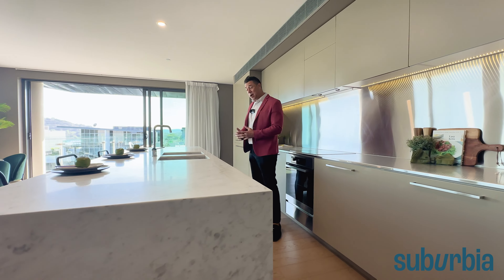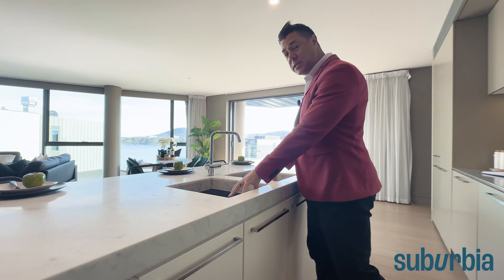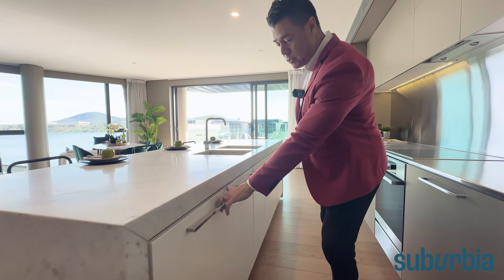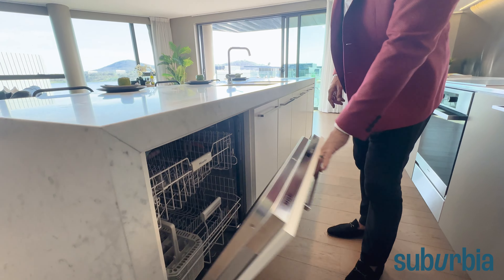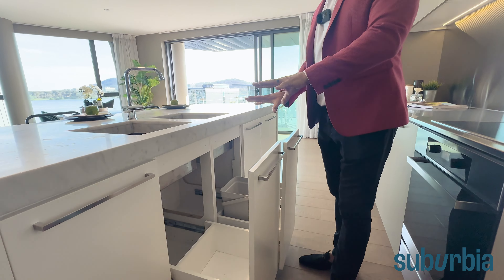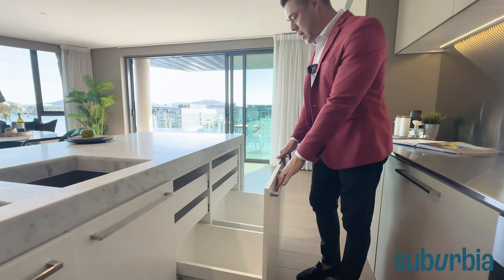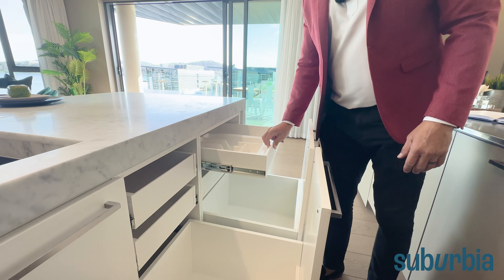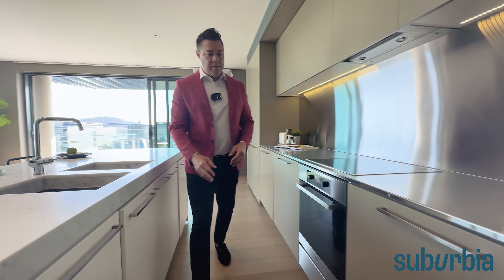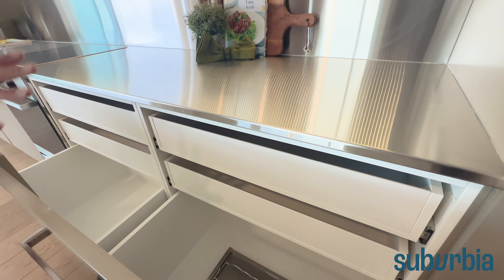Now we wanted to show you the kitchen — this is a magnificent kitchen. You've got this really big island bench, three metres long and a metre wide, with a beautiful marble surface with waterfall edges, 70 millimetres thick. You can comfortably fit three, four, maybe even five bar stools along here. Continuing with the island, you've got your double sink underneath and lots of cupboards and drawers.